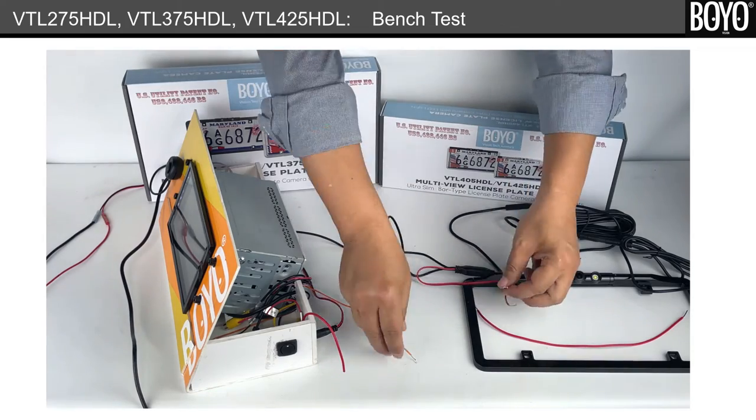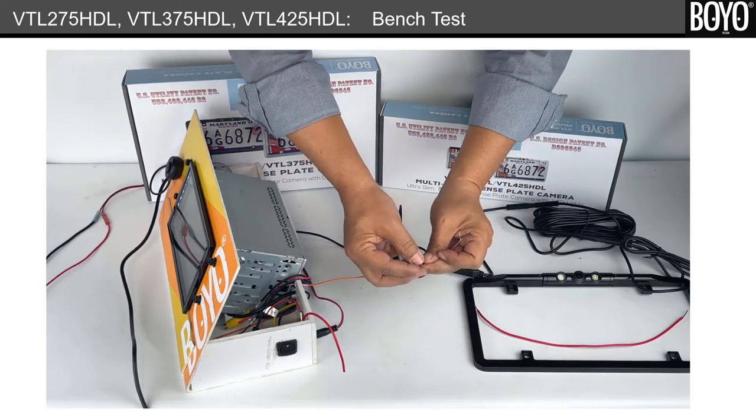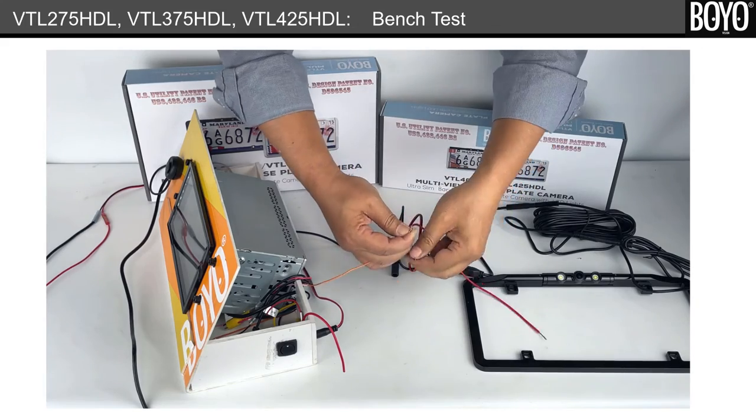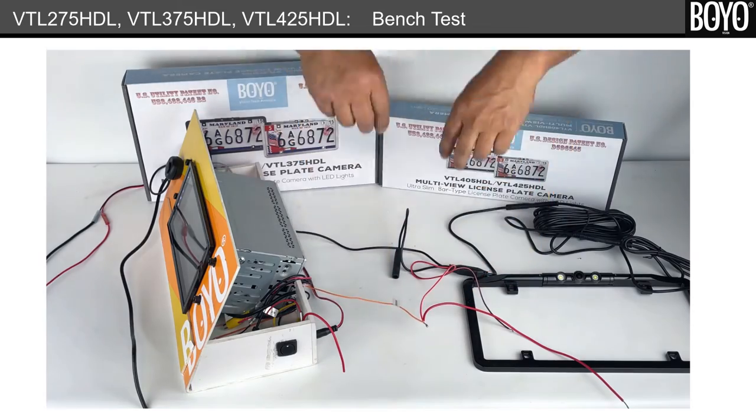Fourth, connect the back-up light power to the rear camera power and the reverse trigger for the radio. We are using a short red wire to represent the back-up light. We simulate the gear in reverse by applying 12V power to the rear wire. It will power the camera and trigger the radio to display the rear camera.